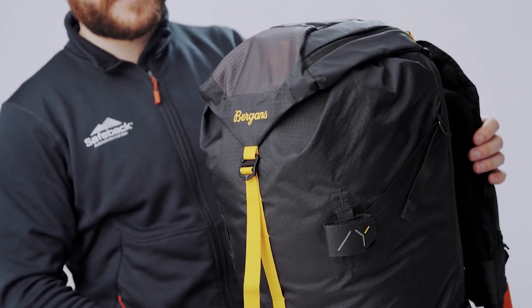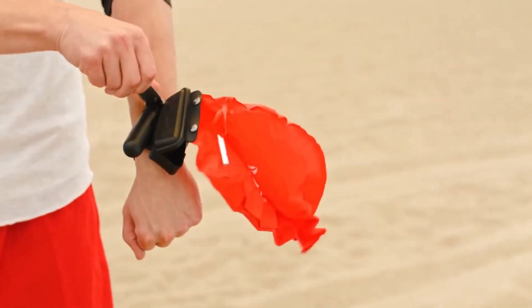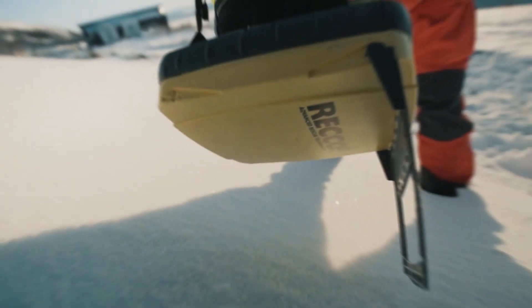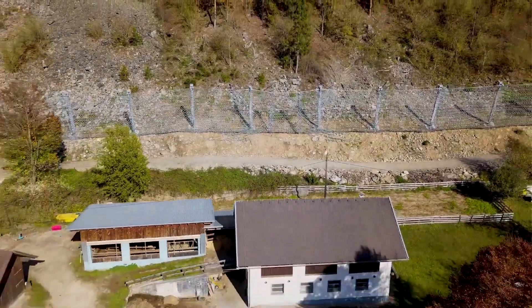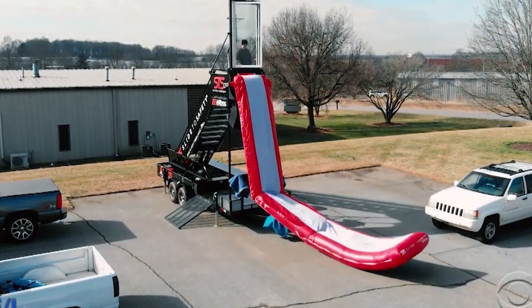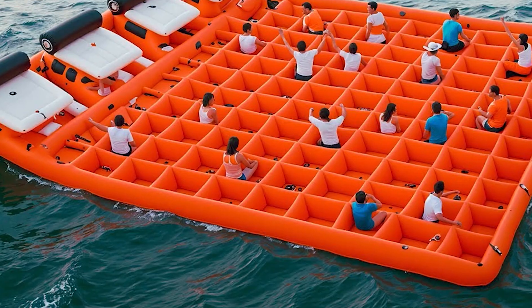Have you been prone lately to public pratfalls and near-death experiences? Fear not, because it's all about to end. We're here to unveil the wondrous inventions that can extend your earthly lease, or at least get you out of a sticky situation. Here are 10 incredible inventions that can save your life.